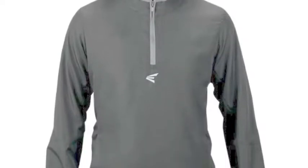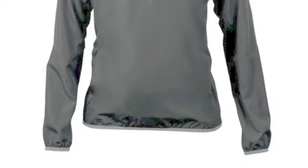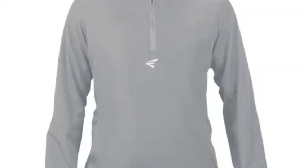The Easton Women's and Girls M5 Cage Jacket is an intimidating piece of apparel. It will have the serious softball player infinitely prepared for game day.